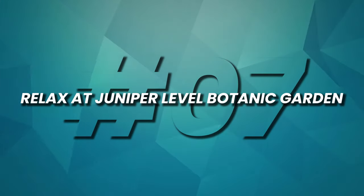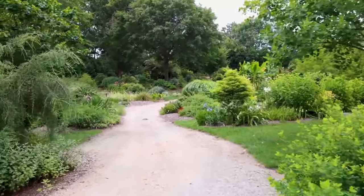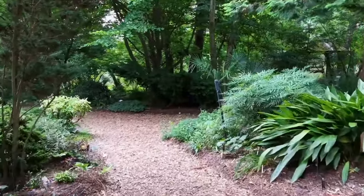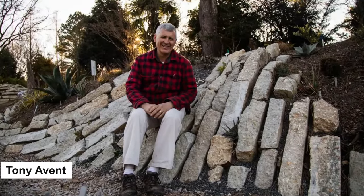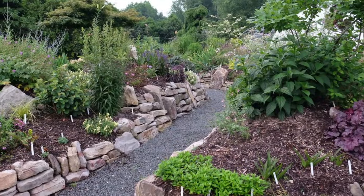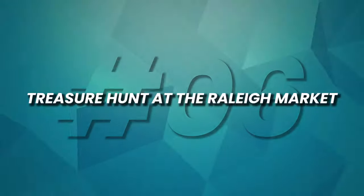Number 7: Relax at Juniper-Level Botanic Garden. Juniper-Level Botanic Garden is an awe-inspiring destination for plant enthusiasts and nature lovers. Situated on 28 acres, this horticultural gem showcases an array of rare and exotic plant species from around the world. Founded by renowned plantsman Tony Avent, the garden offers a captivating exploration of diverse landscapes. Visitors can embark on guided tours to discover plant treasures, learn about conservation efforts, and gain valuable insights into the world of horticulture.